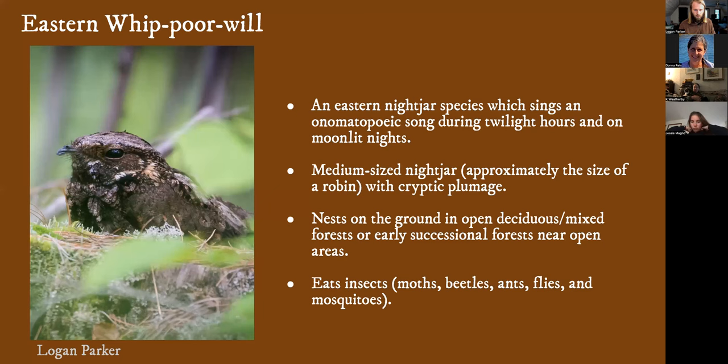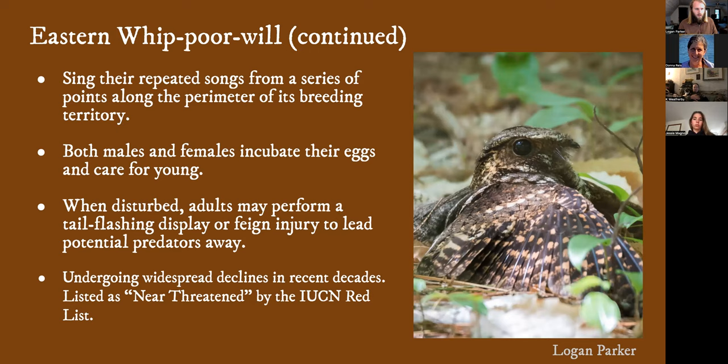The Eastern Whippoorwill is a nocturnal species — a medium-sized nightjar, about the size of a robin, very stocky. They sing an onomatopoeic song; that's where they get their name. Their song has been described as sounding like 'whip-poor-will.' They do nest on the ground, right on leaf litter, generally near a shrub or a stump. They're insectivores, eating moths, beetles, ants, and flies. They sing their songs often repeatedly from a number of points around their breeding territory. It was thought that only males sing, but actually females also sing a softer song. Both males and females incubate, both have brood patches, and they both care for young. They can double-brood in certain parts of their range.